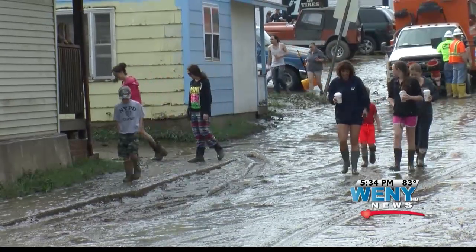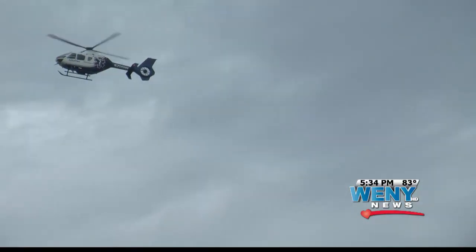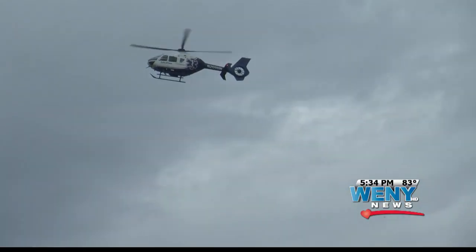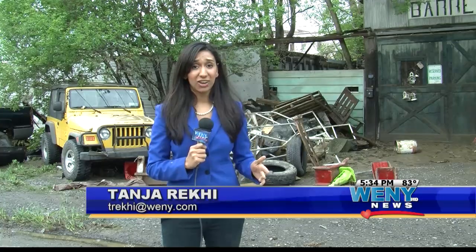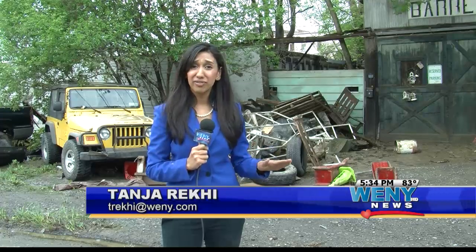Several houses in the neighborhood were evacuated and helicopters hovered in the sky, surveying the area. Emergency crews still don't know the extent of the damage the flood caused. I spoke with a man who lives here in this greenhouse, and he says this is damage he never would have imagined.